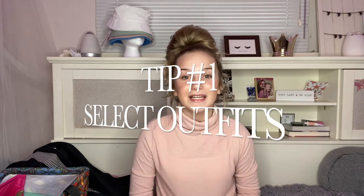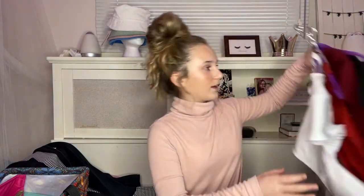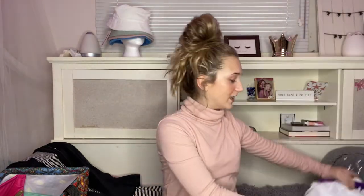Tip number one: select outfits. I think it's very important that you have a variety of outfits. If you're a dancer like me, I usually tend to bring a couple dance outfits and also just lifestyle or casual outfits that I would wear every day. I also think about brands that I would like to someday model for — I have a lot of Five Dancewear, Honey Cut, and brands like that that I like to bring to my photo shoots.